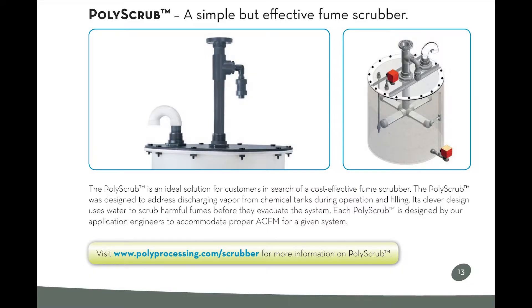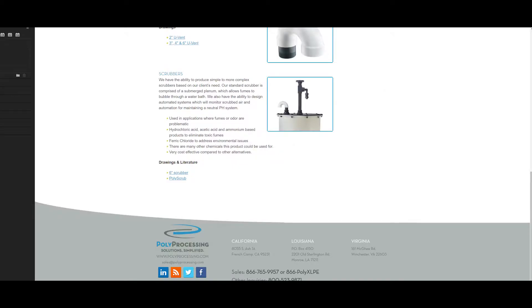Today we'll be talking about the Poly Processing Company Fume Scrubber Systems to help bring some clarity as to when and how to use it. It can be found on page 13 of the Poly Processing Chemical Storage Tank System and Accessories Product and Resource Guide, as well as polyprocessing.com/scrubber.